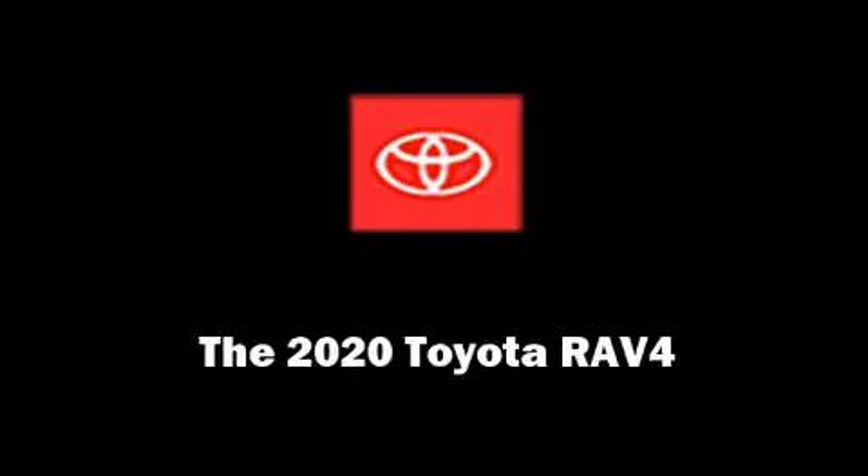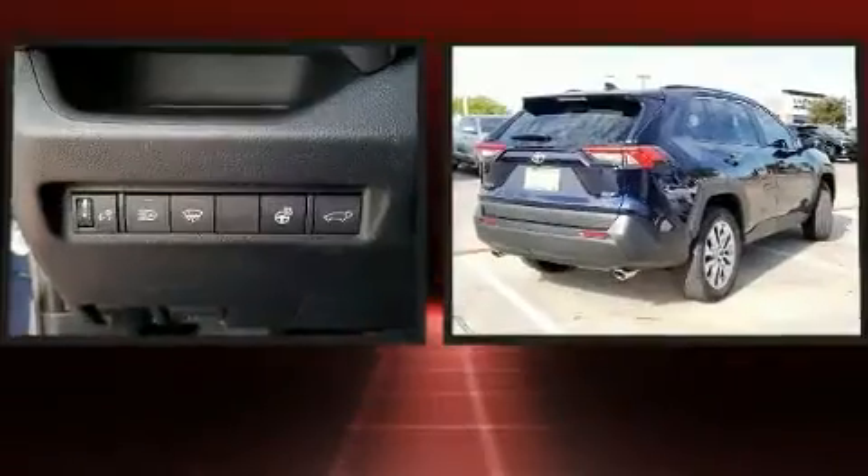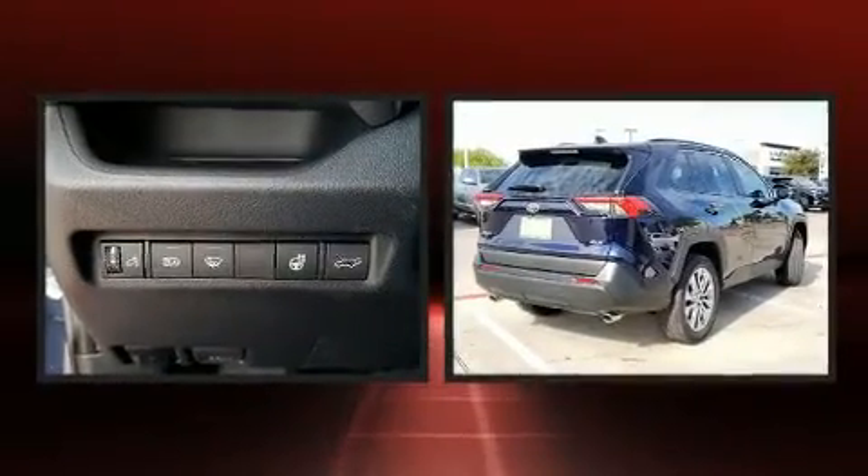Introducing the 2020 Toyota RAV4. It features a front-wheel drive platform, an automatic transmission, and a 2.5-liter four-cylinder engine.